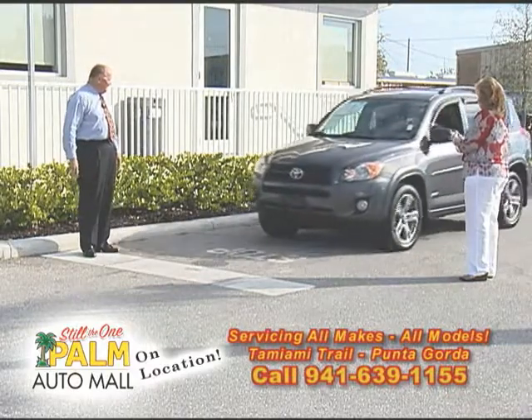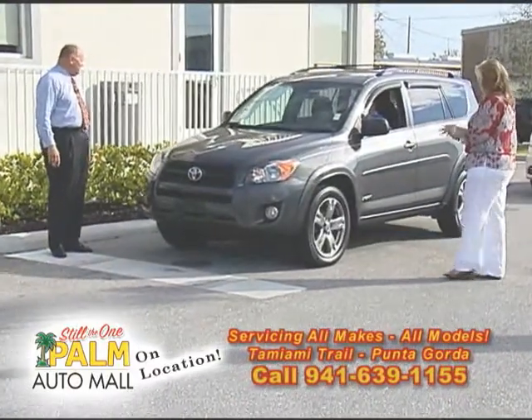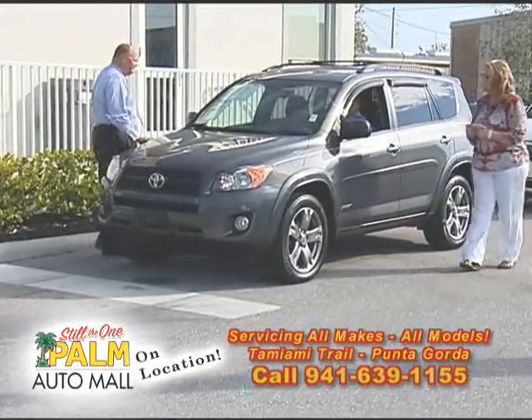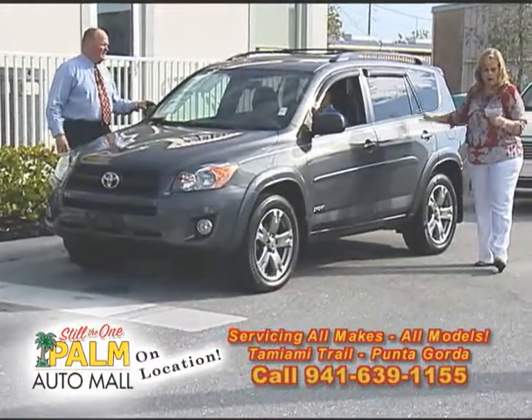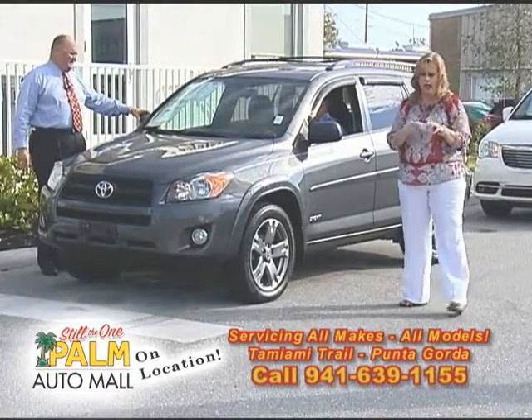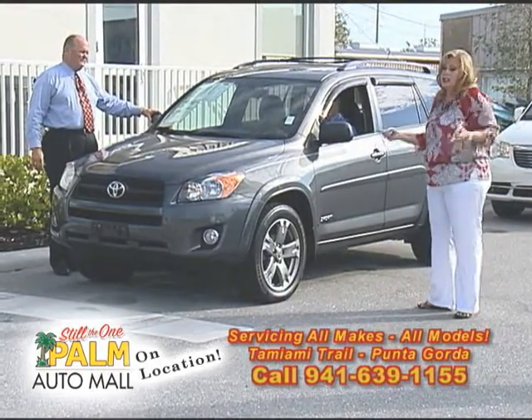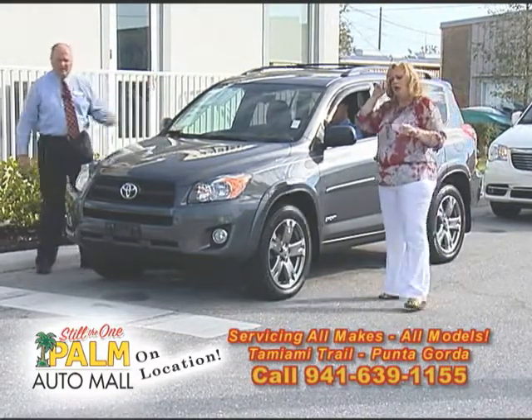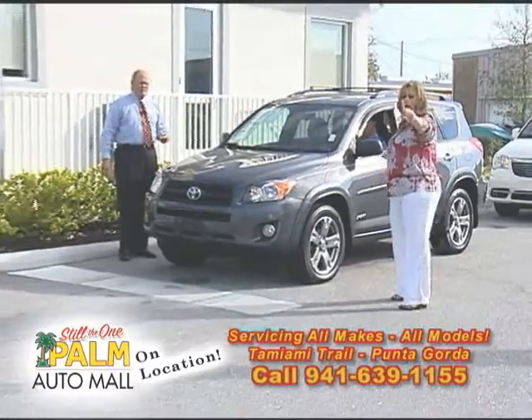Here comes a 2009 Toyota RAV4. These are so popular new that they're not even keeping them on the lots right now. This has a sunroof, local one-owner trade, power windows, power locks, and it's four-wheel drive. $21,900. We got to run some cars through this show.